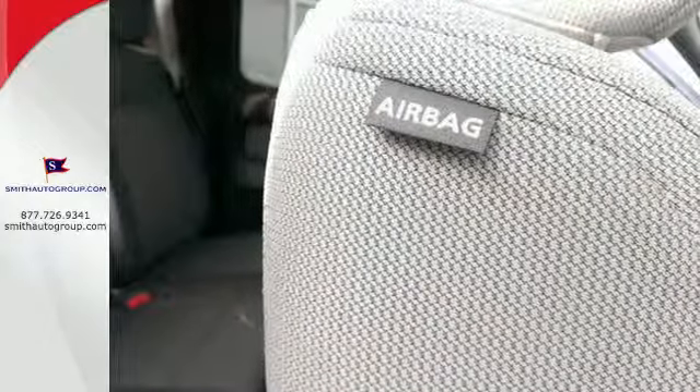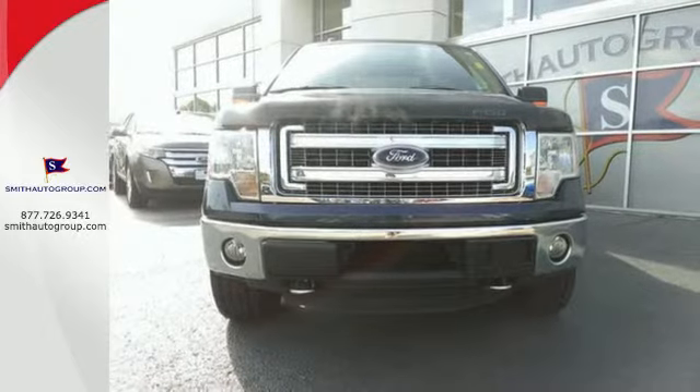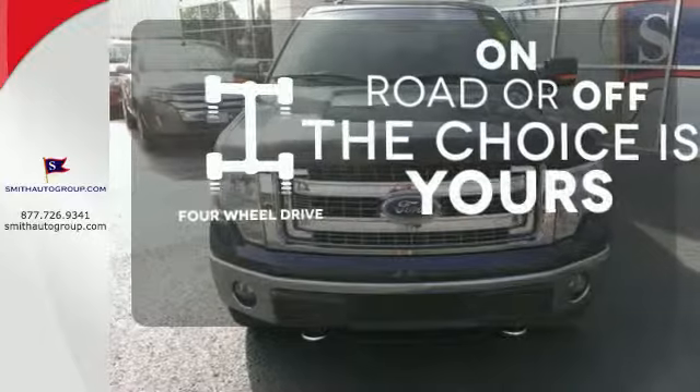Its safety technology has few truck rivals, with features like multiple airbags, anti-lock brakes, and stability and traction control. Four-wheel drive provides extra traction when you need it.